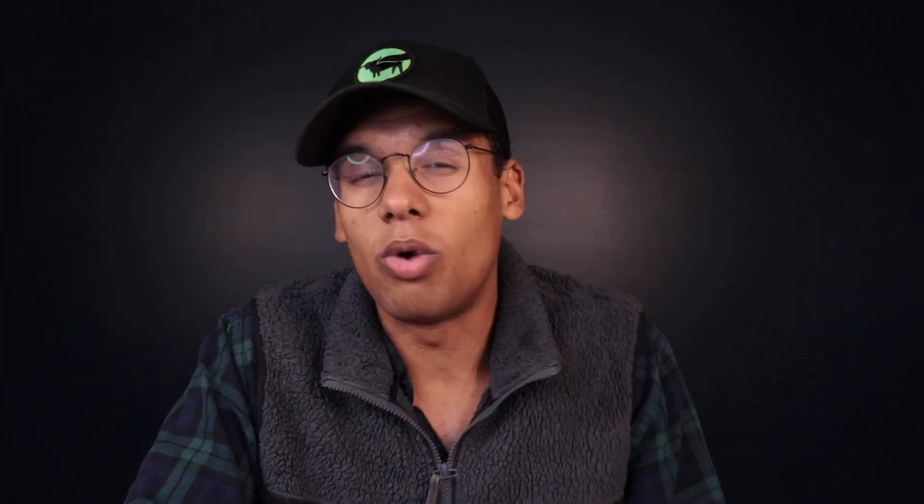Next up, we have the Hoka Rincon 3 for $100 at REI. This shoe hasn't seen an update in quite some time — I'm curious if we'll see a Rincon 4 soon. With the Rincon, you get a nice lightweight, snappy daily training feel — similar to a Saucony Canvara but a little more high-stacked and protective. It can handle pretty much any run under 10 to 12 miles. I'd personally want more cushion for long runs, and the outsole isn't the most durable, so this is best for shorter, faster efforts.